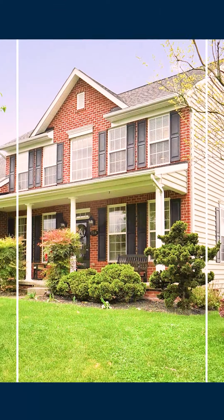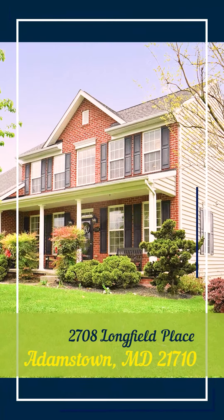It seems like all of my clients really want to move to one of these big colonial homes here in Adamstown. I am so excited to be able to make that dream a reality for you here at my newest listing, 2708 Longfield Place.